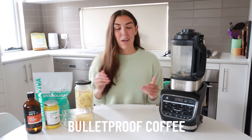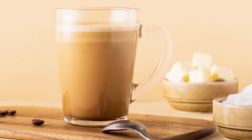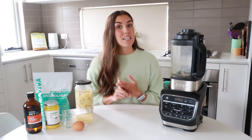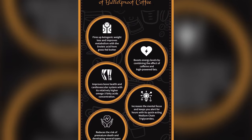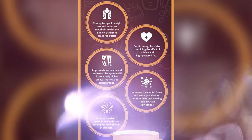In today's video we are going to be talking about and making bulletproof coffee. Bulletproof coffee is a high-fat coffee drink that is meant to replace breakfast for someone who is following a keto diet or who practices intermittent fasting. The benefits of bulletproof coffee include helping you to burn fat, boosting your cognitive function, and improving insulin resistance.